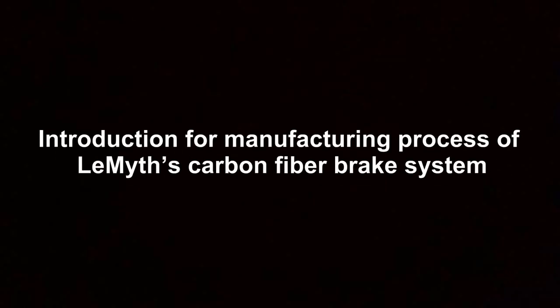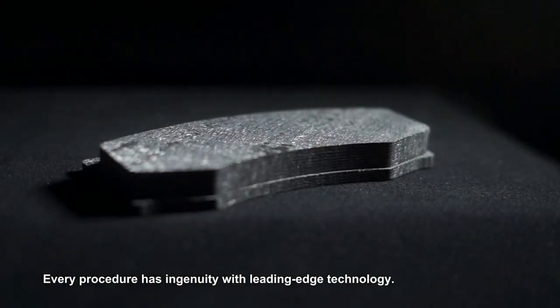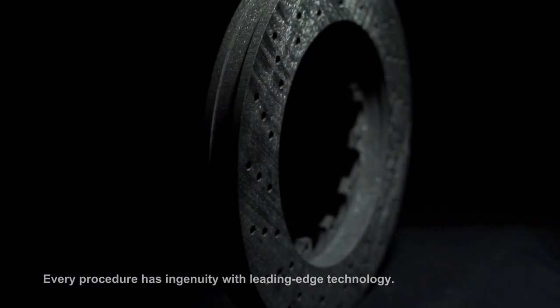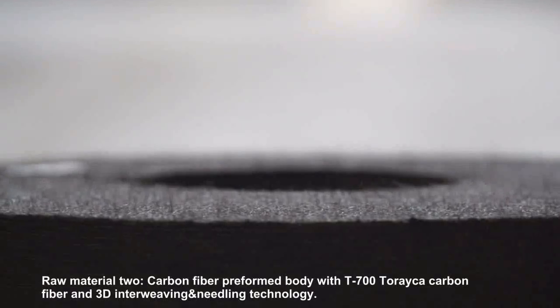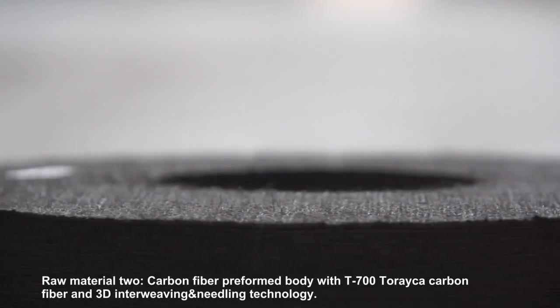Introduction of the manufacturing process of the Flamenth carbon fiber brick system. Every procedure has ingenuity with leading-edge technology. Raw material 1: high purity silicon powder. Raw material 2: carbon fiber preform body with the T700 Torayca.